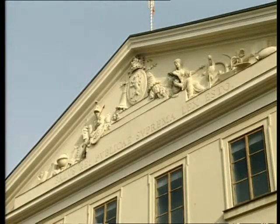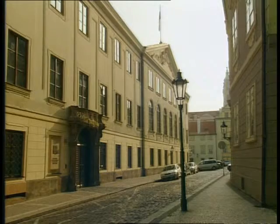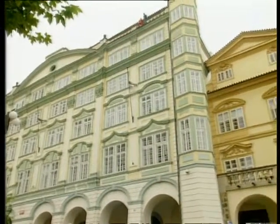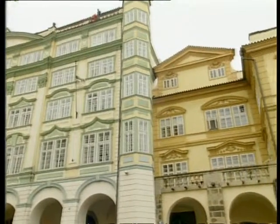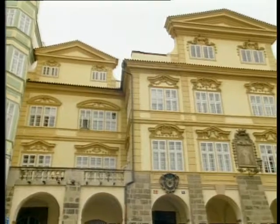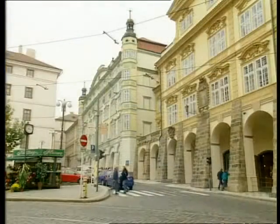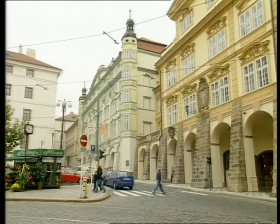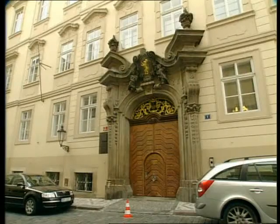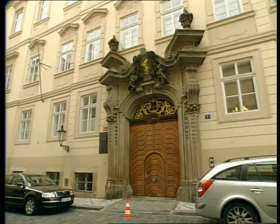The buildings of the Chamber of Deputies of the Czech Parliament are located in the Lesser Town in Prague. The Chamber of Deputies occupies three palaces and more than ten former townhouses. The facades of the Smiritsky and Sternberg palaces face onto the Lesser Town Square. The premises of the former Jesuit school at Snimovny 1 are also part of the buildings of the Chamber of Deputies.